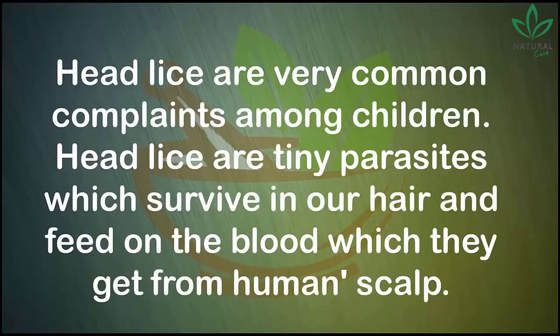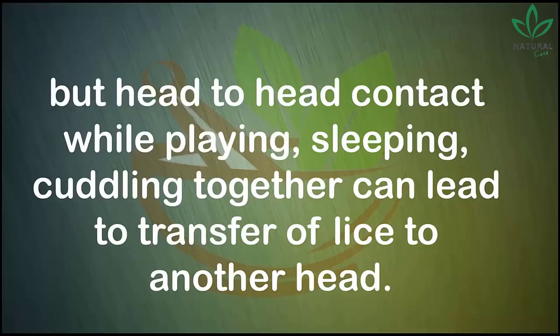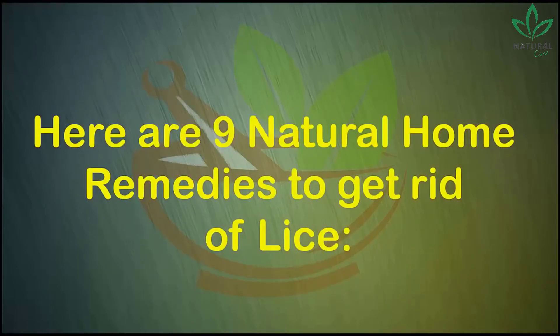How to get rid of lice. Head lice are very common complaints among children. Head lice are tiny parasites which survive in our hair and feed on the blood they get from the human scalp. Infestation with lice is called pediculosis in medical terms. Lice cannot jump from one head to another, but head-to-head contact while playing, sleeping, or cuddling together can lead to transfer of lice.